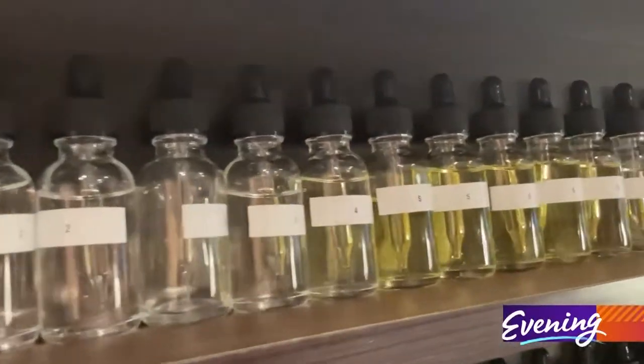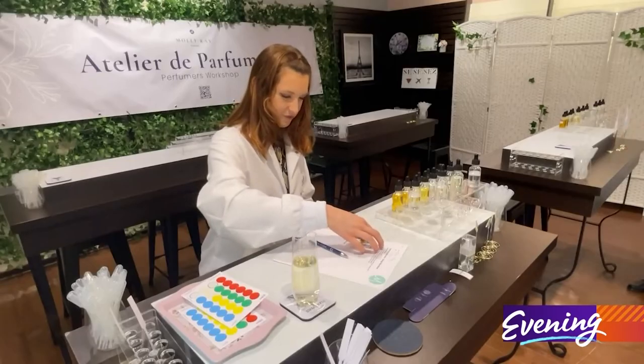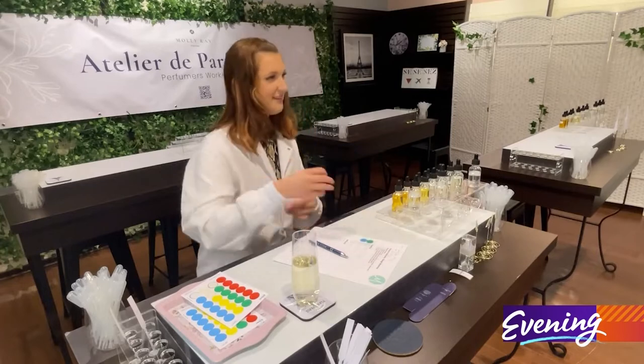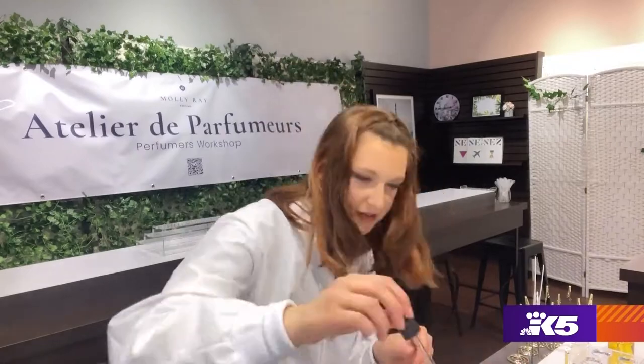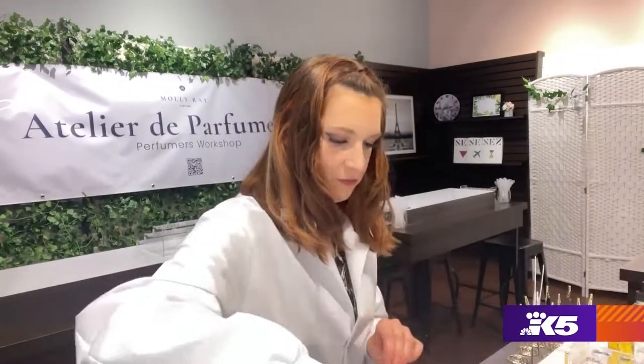My favorite one was number 19, which I thought was kind of citrusy, lemony — like apple. It's important that every single part of your perfume is perfect for you.